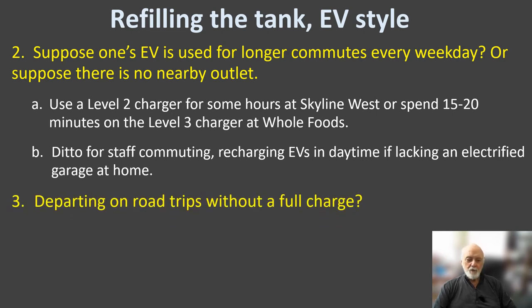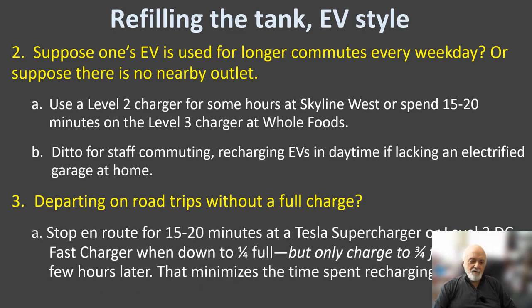Departing on road trips without a full charge used to be quite a problem, and a lot of literature still focuses on it, but now superchargers and level three fast chargers are common enough that within about a mile of my apartment building there are three of them, with more coming. So it is possible to do the standard gas-station approach — spend 15 to 30 minutes and get back on the road.